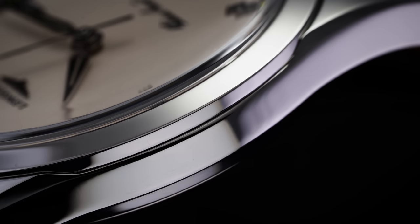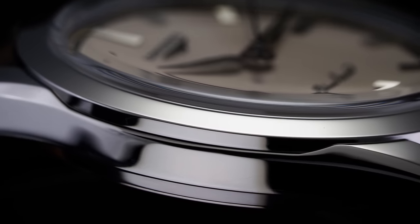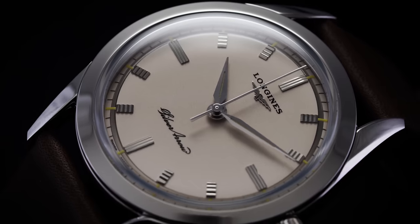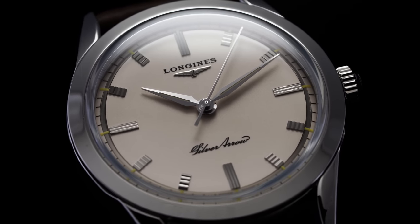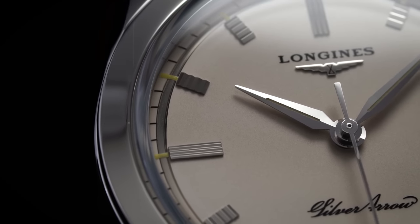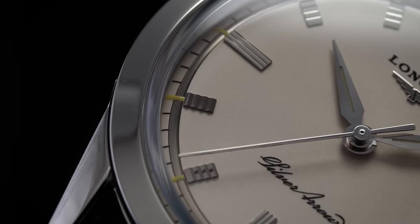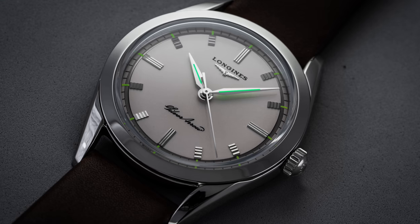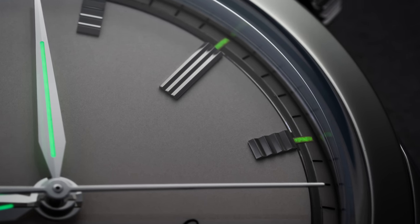Jumping to the front of the watch, we're met with a domed sapphire crystal giving a view of the dial underneath. By going with a domed rather than flat sapphire, Longines gives the Silver Arrow a more authentic vintage look. The sapphire glass has several layers of anti-reflective coating applied to the underside for a clear view of the matte silvery-white dial. Along the outside edge is a minute track separated from the interior dial by a thin silver ring, with thin lume indices applied at each hour that are visible when the lights go out.